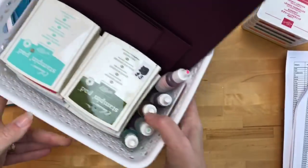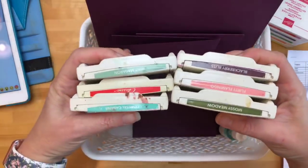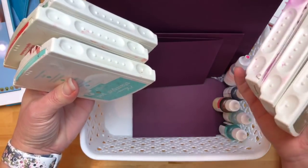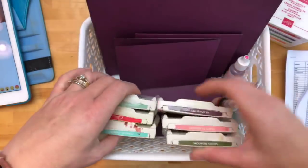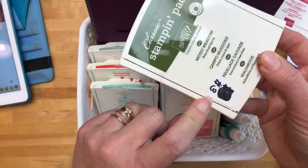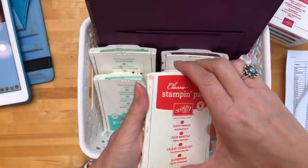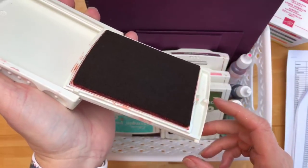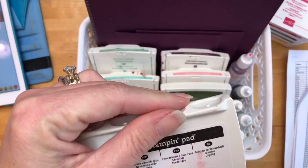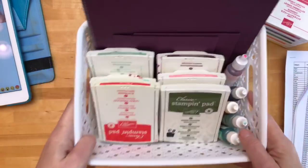I just have to brag on myself a little bit — I went into my archives and look what I found: the six colors that are returning. I have the pads and five of the reinkers! See what happens — you've got to make sure you have the reinker. I even have some of the cardstock. I even tried to sell this at my last garage sale and nobody bought it, and I'm so glad. This is Poppy Parade — it is so old that it's the old linen pad. It's been a really long time.